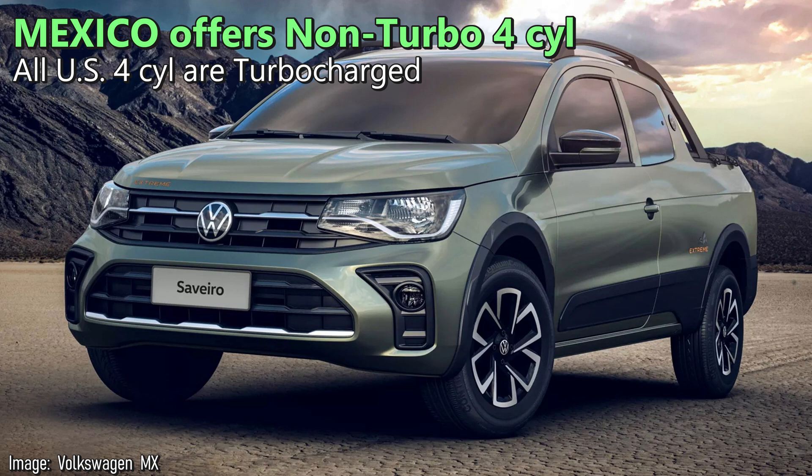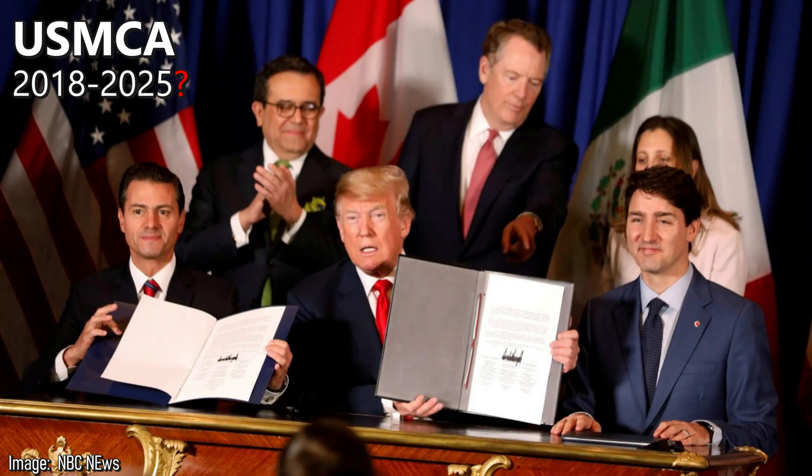They offer non-turbo engines in other markets, including Mexico. That U.S. homologation requires a little work, but it's not a huge deal. A bigger problem would be tariffs, and hopefully the USMCA gets renegotiated by the time they launch this truck.